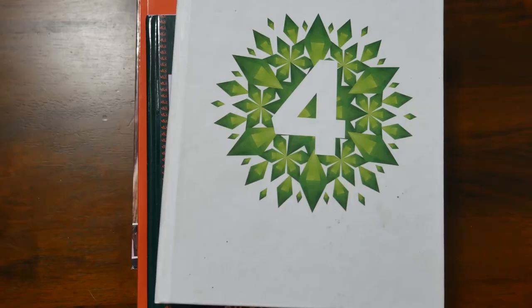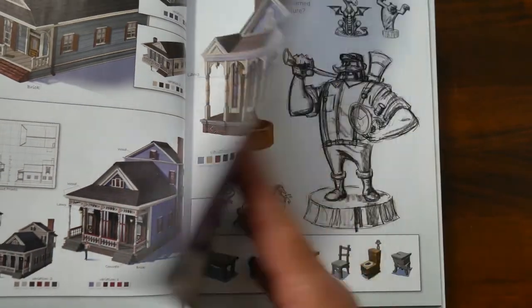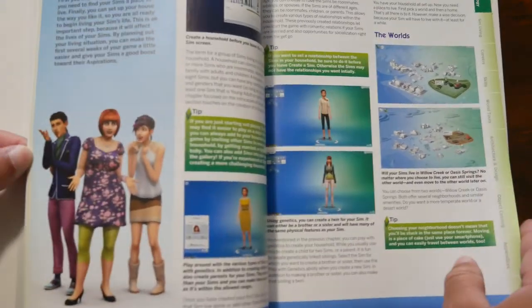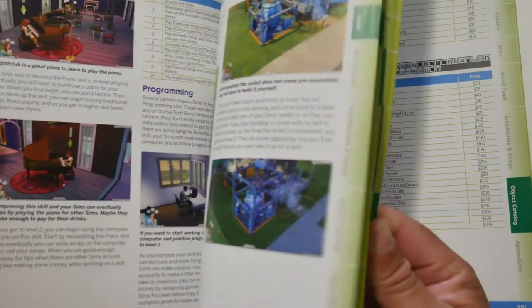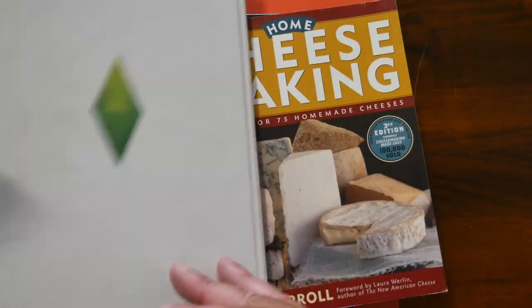I had a gaming channel for a while — it was very small and I played The Sims 4. This is The Sims 4 concept art book. It talks about how The Sims 4 was created and all the interesting things you'd need to play it. I still love the game and love watching videos on it, though I haven't played in a while.